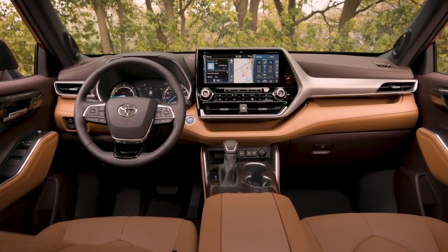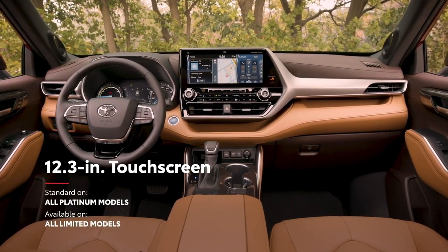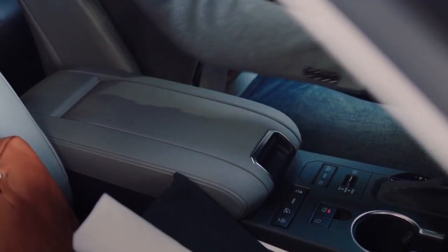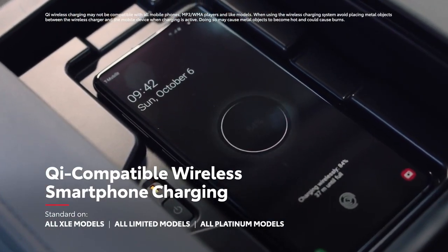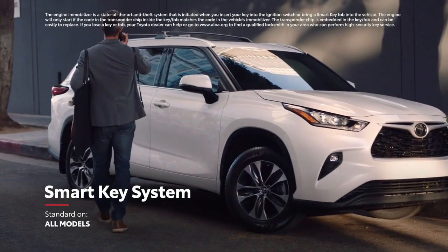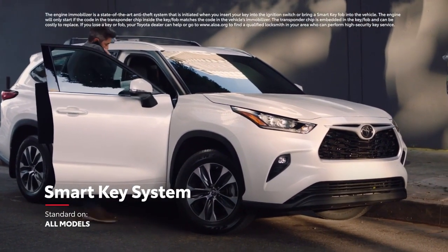Drivers can enjoy the best-in-class 12.3-inch touchscreen display, standard on Platinum and available on Unlimited. The new Highlander offers great convenience too, with features like available Qi-compatible wireless charging ensuring there's no fumbling for a cord. Similarly, the convenient and standard smart key system enables drivers to leave the key fob in their purse or pocket when starting, entering, or exiting the vehicle.